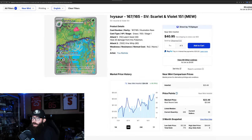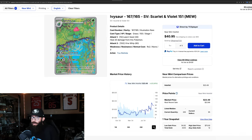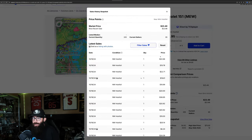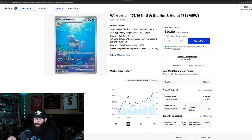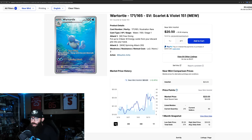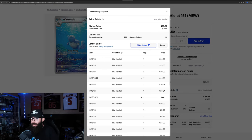The Ivysaur is up 30% on the three-month chart but only about 6% in the past month and not at its one-year high of $25. Last solds are $22, $19, $22 — seems like it's coming down a little. Then the Wartortle is up 31% on the three-month chart and 12% in the past month, just came off its one-year high and is retracing a little. Last solds are $24, $24, $20, $25.